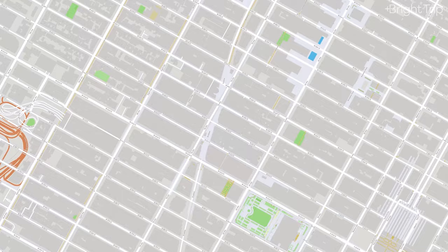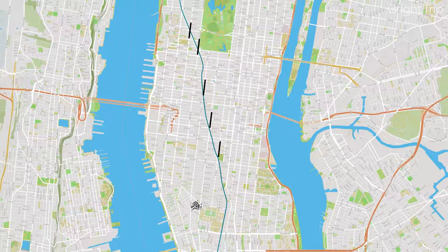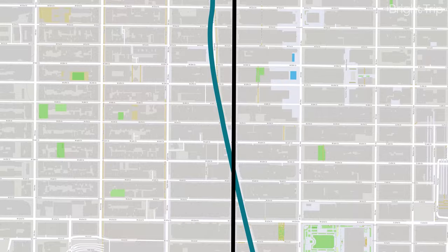Times Square is larger than most intersections in the city because in addition to the neat four-way stop you usually find in the Manhattan grid, Broadway also cuts through the crossing diagonally. Broadway cuts across a lot of avenues, but 7th Avenue is where Broadway crosses at the smallest angle, making for a super wide gap between the buildings.